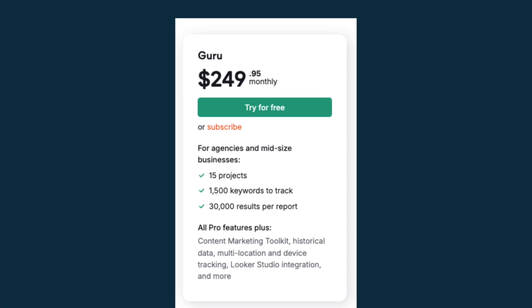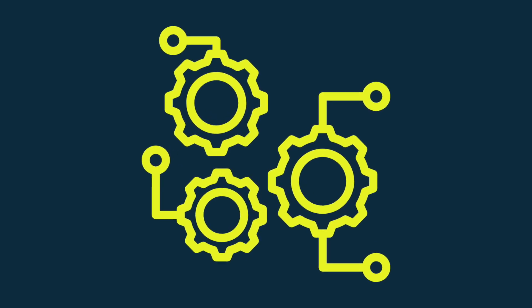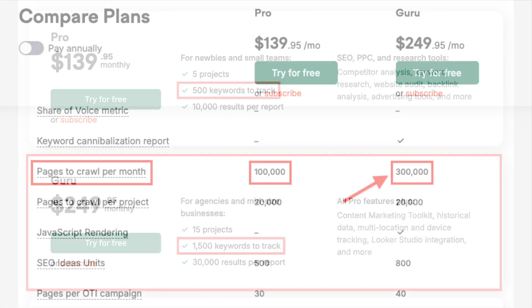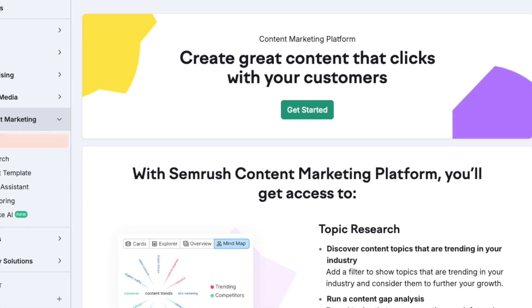Okay, now let's move on to SEMrush Guru and see if it's the right option for your business. For me, the main advantage of using SEMrush Guru over Pro is that in quite a few areas, you get three times the functionality for less than twice the price. Compared to the Pro plan, SEMrush Guru lets you work with three times the number of projects, track three times the number of keywords, and audit three times the number of pages per month.